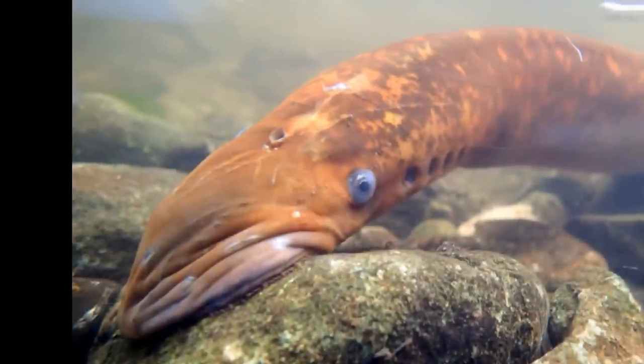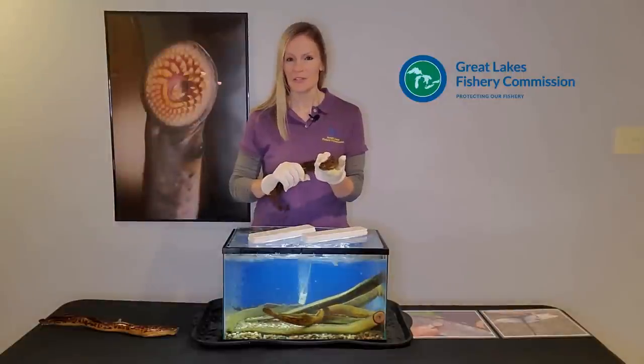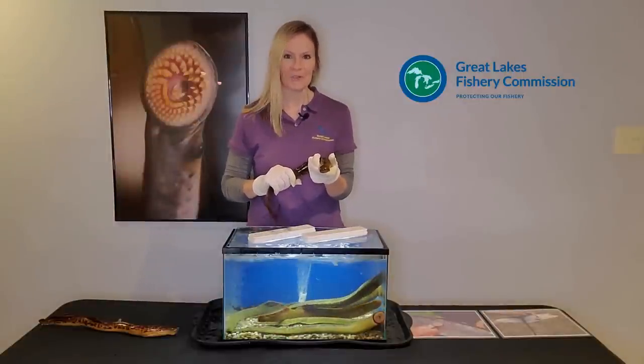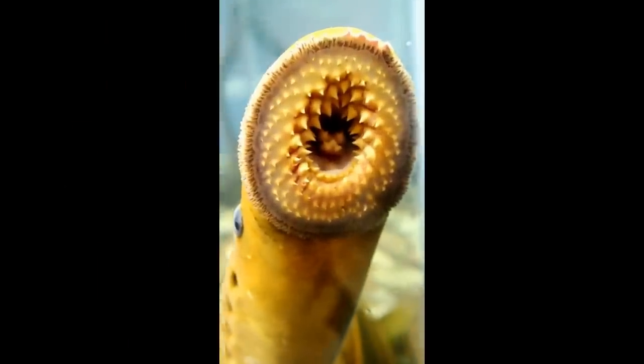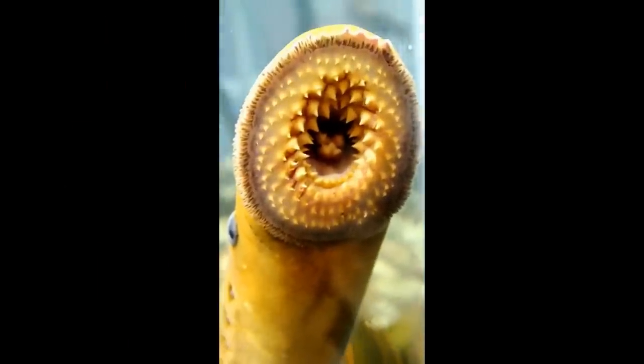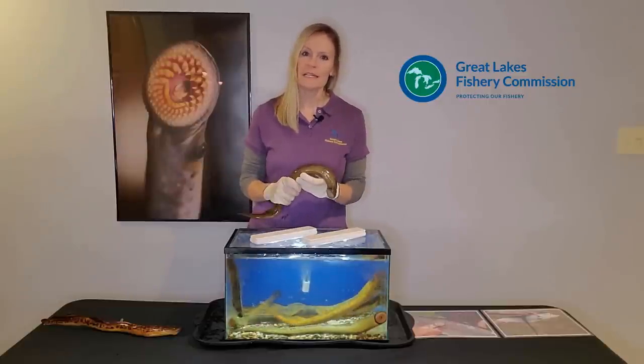One of the most interesting features of a sea lamprey is its nose. Sea lampreys have one nostril on the top of their head that looks like a tiny blowhole. Though small, that nostril leads to a nasal organ that's about two to three times the size of their brain. Sea lampreys are smelling creatures — like swimming noses, not thinking creatures. And here's one last look at that sea lamprey's mouth: it's one of the creepiest sights in the animal kingdom.